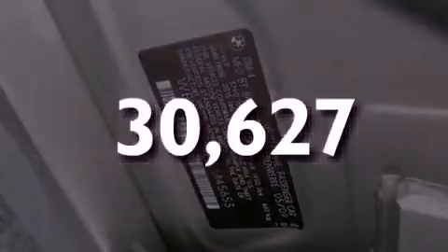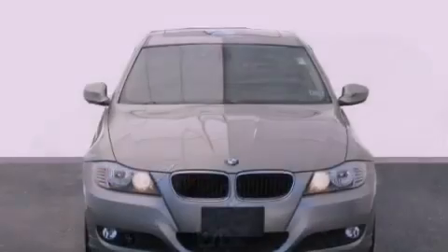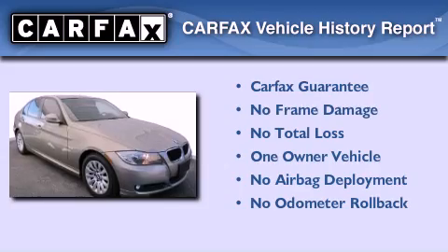With an EPA estimated rating of 28 miles per gallon on the highway, this automobile pays off in the long run. This BMW has had only one owner, and it qualifies for the Carfax buyback guarantee.